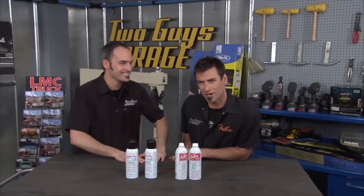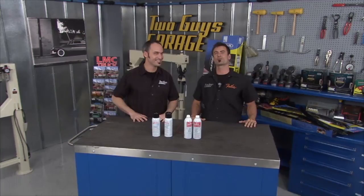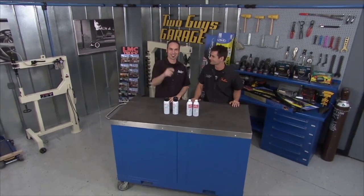That's all we've got today in the break room. Thanks for watching Two Guys Garage. See you next time.